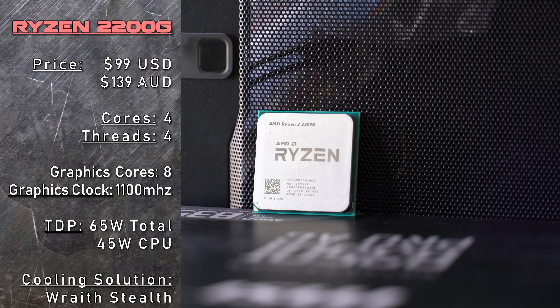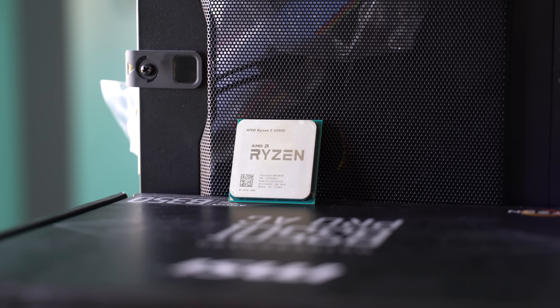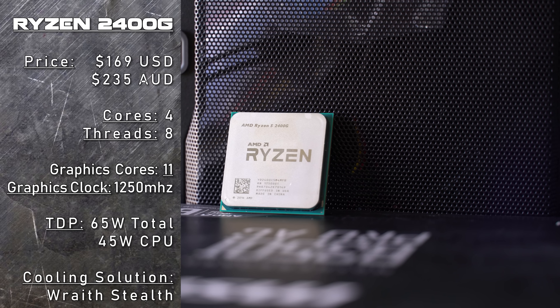It has four cores, four threads, and onboard Radeon Vega graphics. Besides that is the Ryzen 5, the big brother — the 2400G — with four cores, eight threads, and also a beefier Radeon Vega 11 graphics solution onboard. This costs $169 USD, or if you're in Australia, $235 Australian dollars.